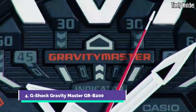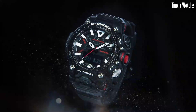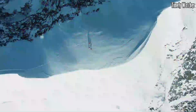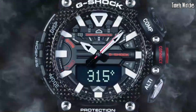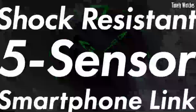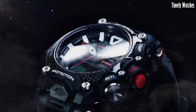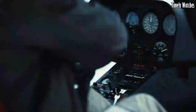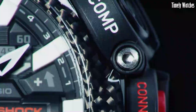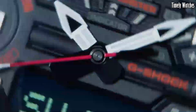Number 4: G Shock Gravity Master GRB200 is a cutting-edge, aviation-inspired watch that combines advanced technology with rugged design. It features a carbon core guard structure, providing exceptional durability and shock resistance. The watch offers various aviation functions, including a digital compass, altitude/barometer, thermometer, and world time with over 300 cities. It also includes Bluetooth connectivity, allowing seamless connection to a smartphone for additional features and automatic time adjustment.